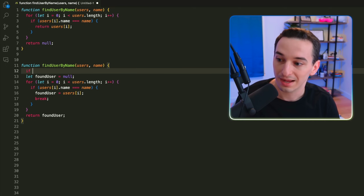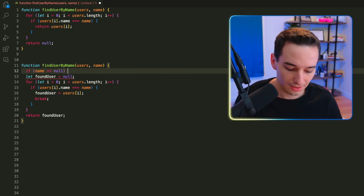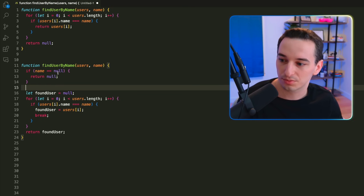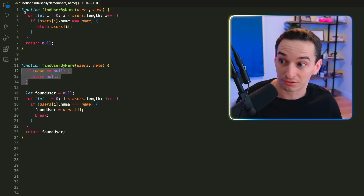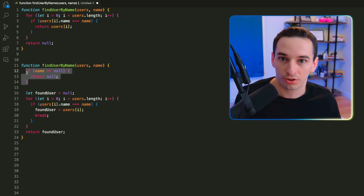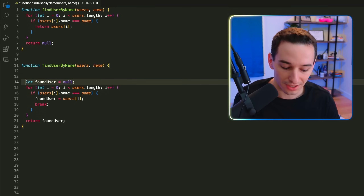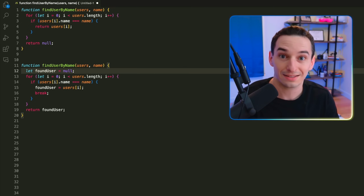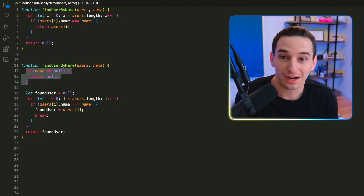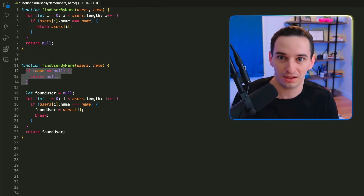What would happen if you wanted a guard clause — say, if the name equals null, return null early? That would introduce an extra return statement, which is fine in the original version but breaks the one-return rule. Without it, we'd still iterate through the entire loop for no reason. Using a boolean flag to skip the loop is definitely less readable.